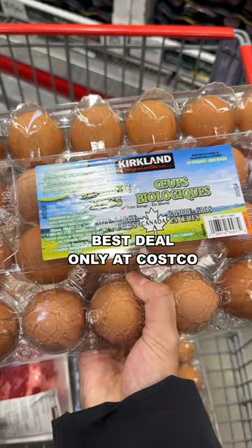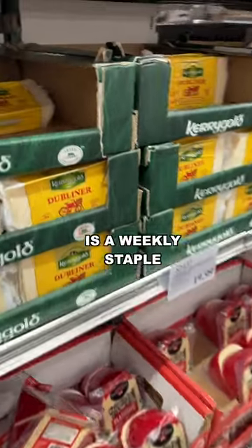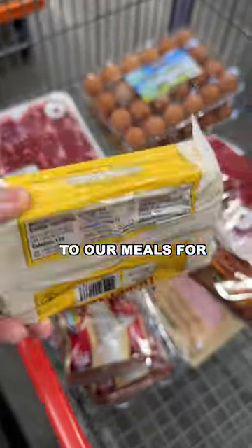Organic eggs are the best deal only at Costco — they're like half the price of anywhere else. This Kerrygold cheese is a weekly staple in our diet. We go through this like crazy and we'll have it as a snack or add it to our meals for additional fat.